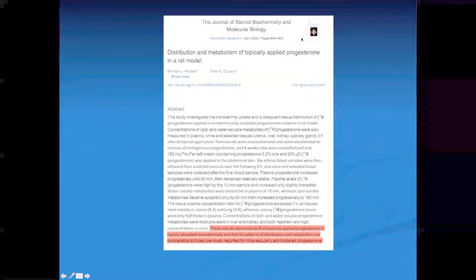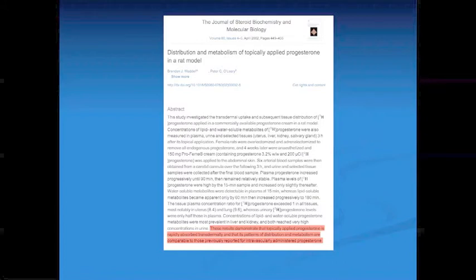This is a study done in rats where they applied topical progesterone and then sacrificed the rats four weeks later. The results demonstrate that topically applied progesterone is rapidly absorbed transdermally and that its patterns of distribution and metabolism are comparable to those previously reported for intravascular administration. Topical administration distributed the progesterone to the organs as well as intravascular progesterone, and different tissues absorbed the hormone at different rates — the uterus and breasts, which are hormone sensitive, absorbed it more than other organs.